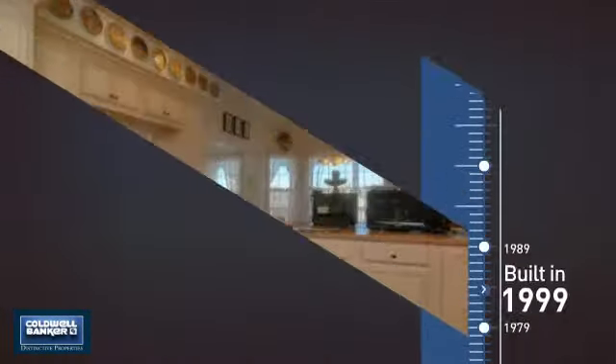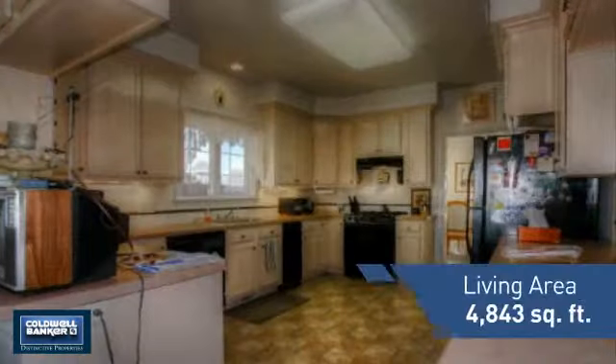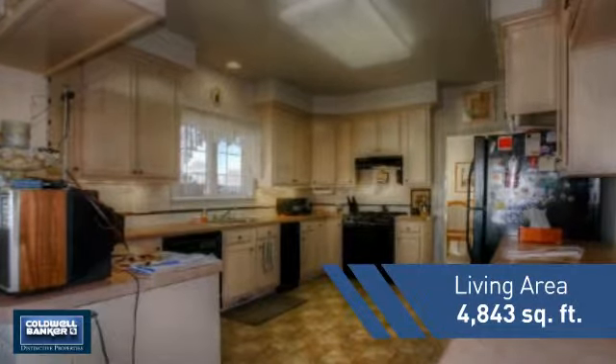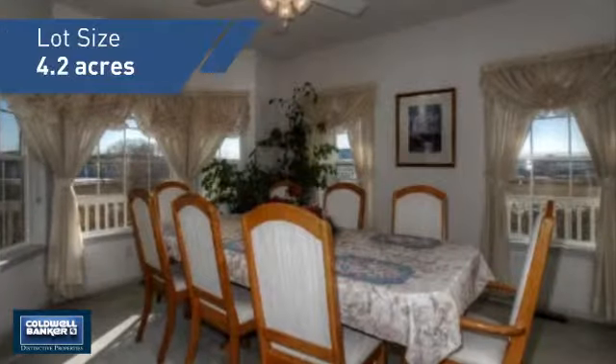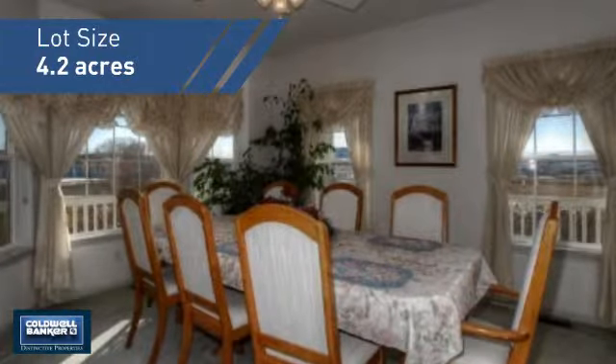This property was built in 1999 and features over 4,800 square feet of space, giving you a spacious layout to play host or kick back and relax after a long day.